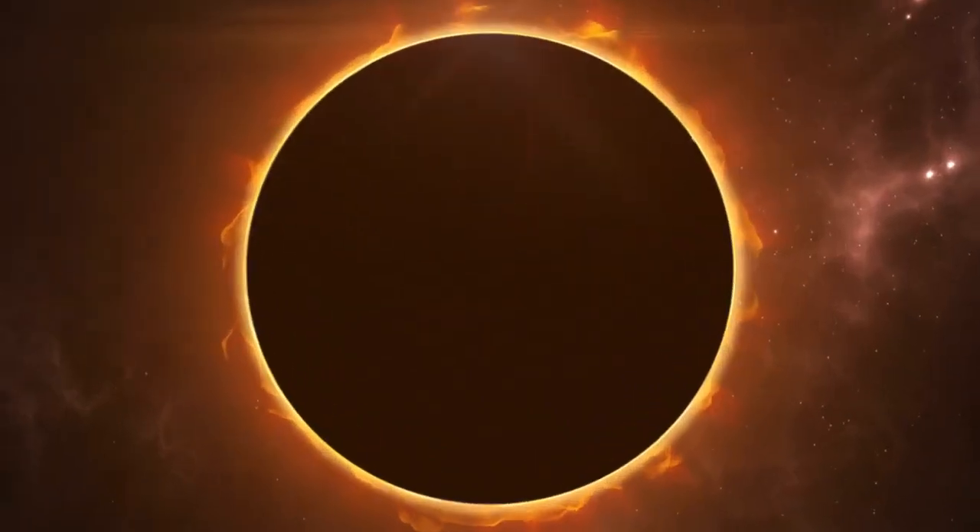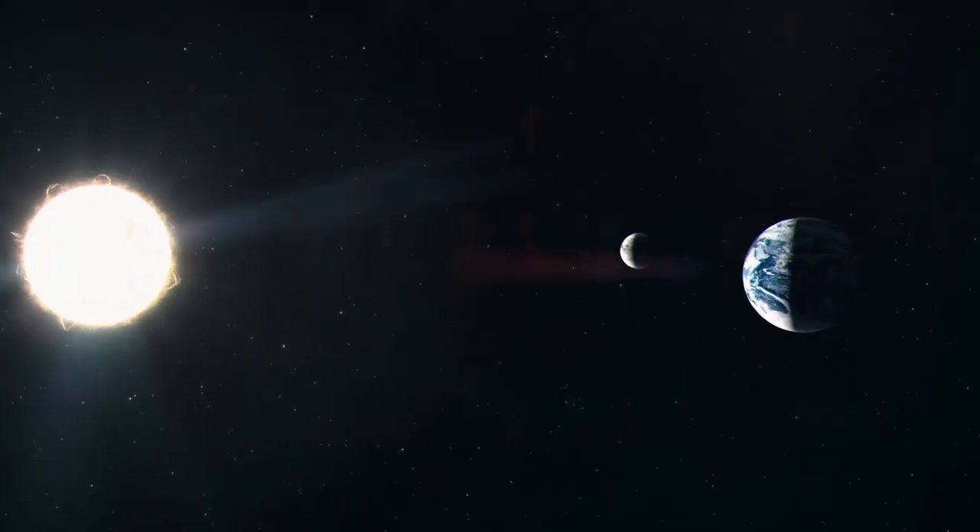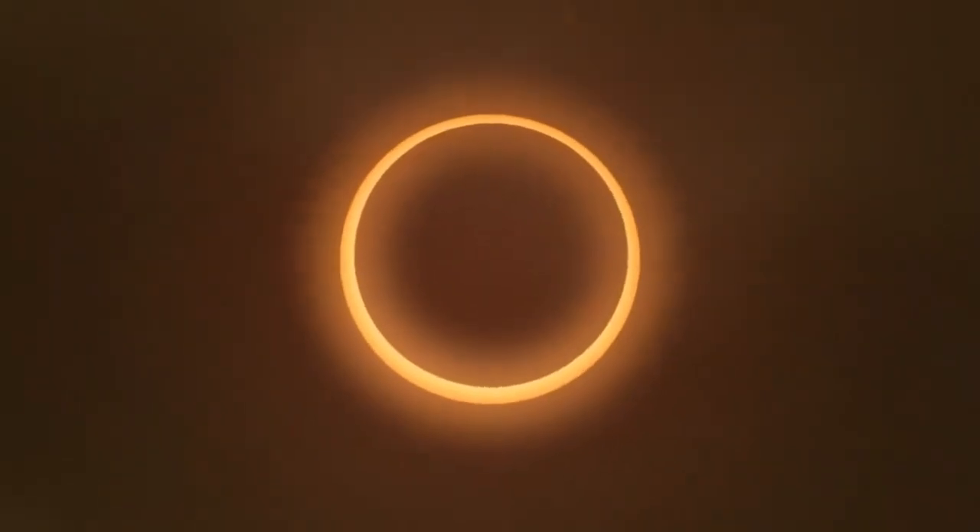During an annular eclipse, it's not the moment for a sun staring contest. Grab those eclipse glasses and shade your eyes from the ring of fire. What you'll witness is a true cosmic marvel. The Moon will move between the Sun and the Earth, but the Moon is a bit too far away from Earth to completely cover the Sun.